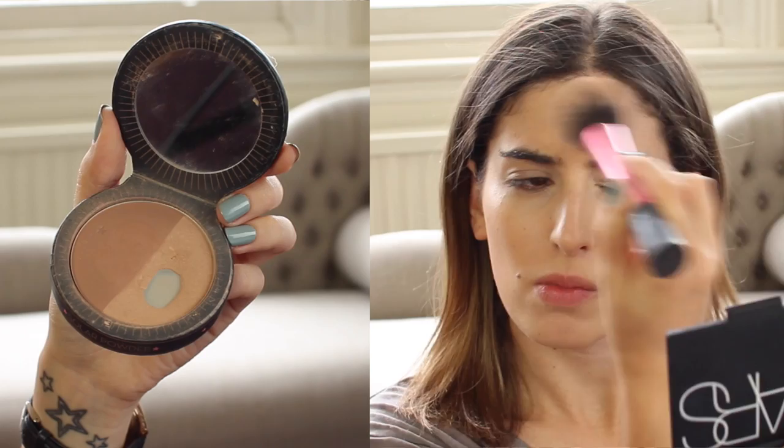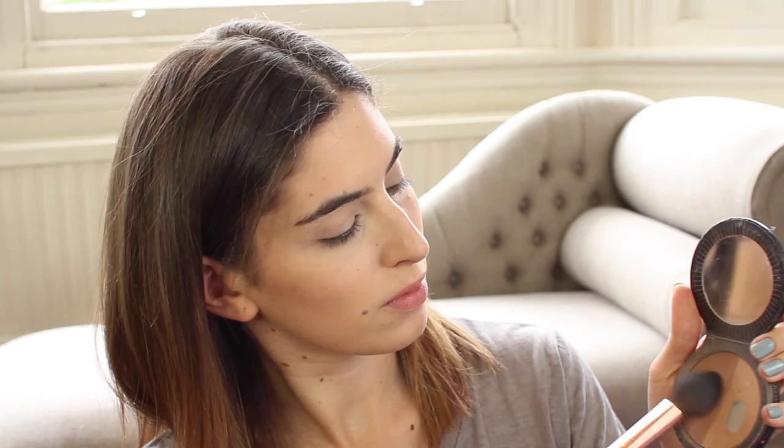I always look really pale in photos so I'm going to be bronzing up my face using the Soap & Glory Solar Powder, which is my favourite bronzer. I'm going to use both shades, swirl my brush around in the pan and use it all over my face to add a little bit of bronze to my skin. Then I'm going to take the Charlotte Tilbury brush and use the matte shade to contour a little bit — I think contouring looks really nice in photos, just a little bit on the cheekbones to add definition.